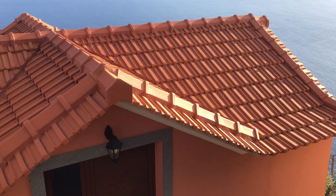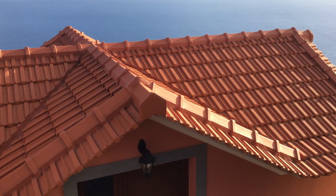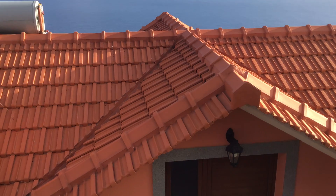Well, welcome to the roof that is on top of our flat, apartment, villa — whatever you want to call it. And as you can see, the Atlantic Ocean's right behind it.